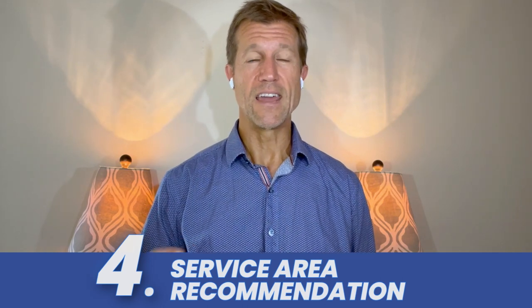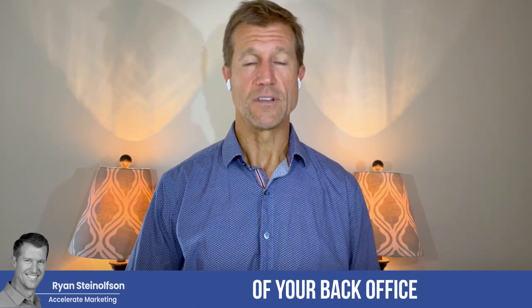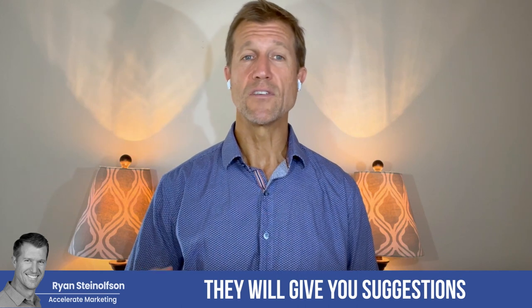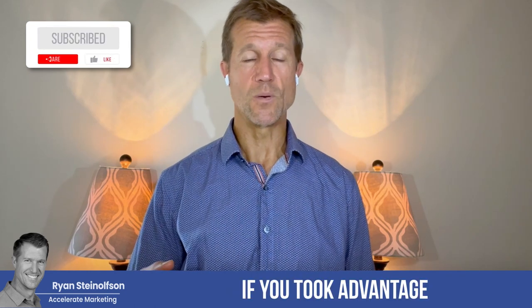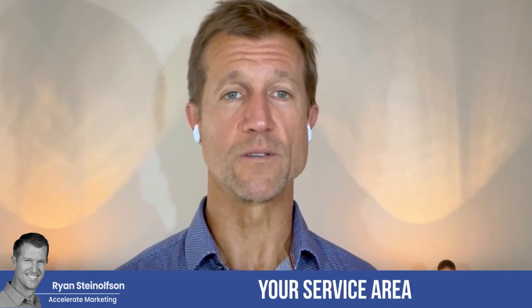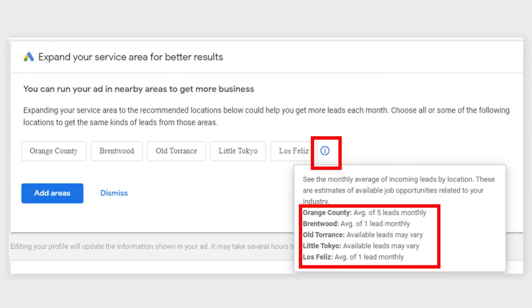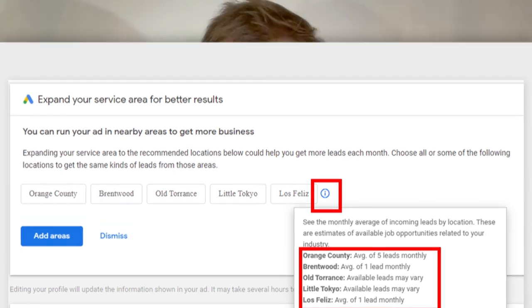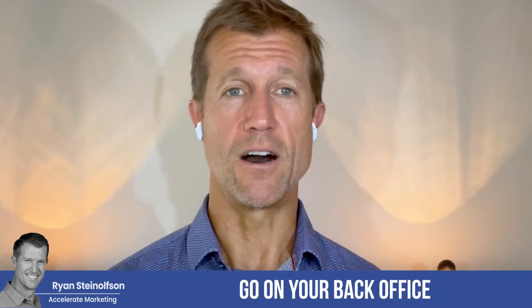Another thing that's really great is that they've added functionality into the service area section of your back office for LSA. When you go there, you will see that they give you suggestions on other areas that you can actually serve. It would really make sense if you took advantage of some of these additional areas if you can service them, because it expands your service area and expands the likelihood that people will see your ad and reach out to you via phone or message. They're going to suggest areas and give you little buttons to press to add them, so go into your back office and see how that works.